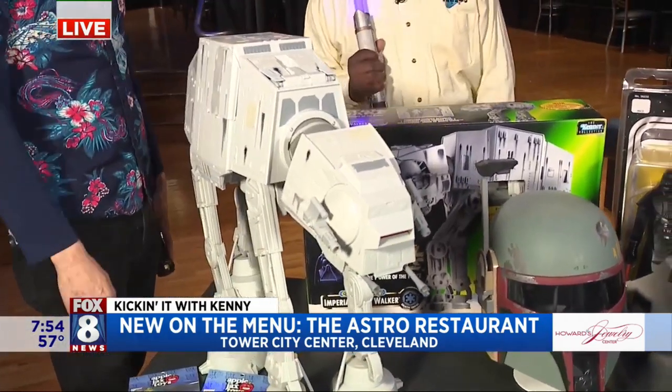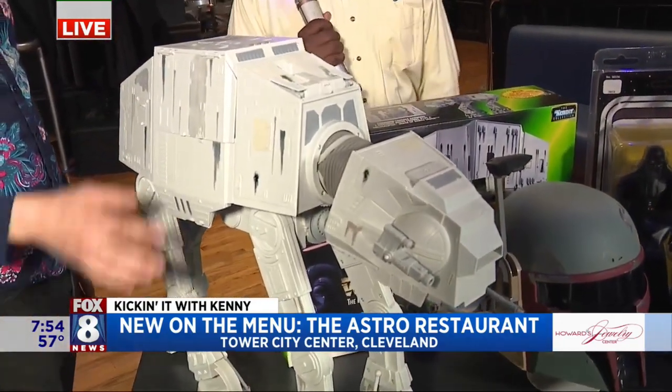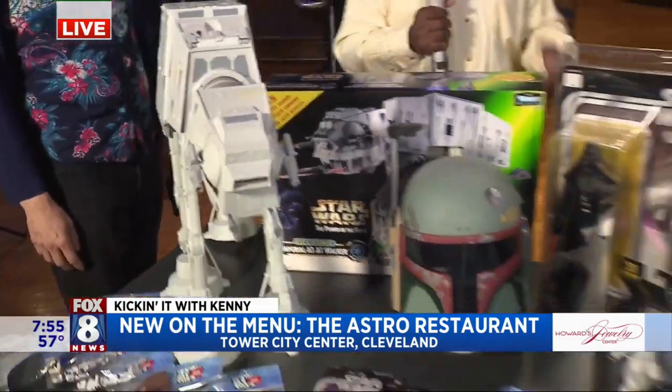And then an Imperial Walker — these are the AT-AT Walkers, you know, Empire Strikes Back. First Star Wars movie I actually saw in theater. These are the Legacy Edition, so they're the bigger versions. Harder to find, harder to come by.